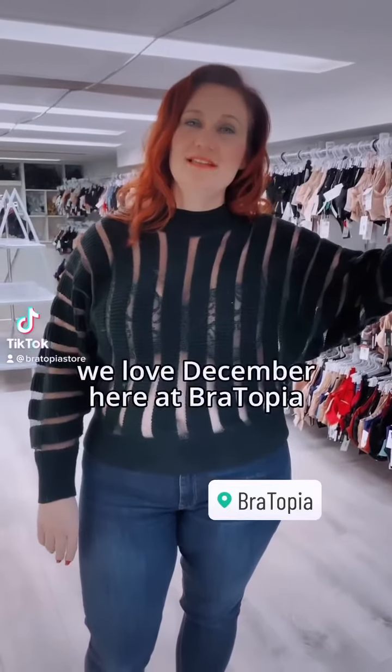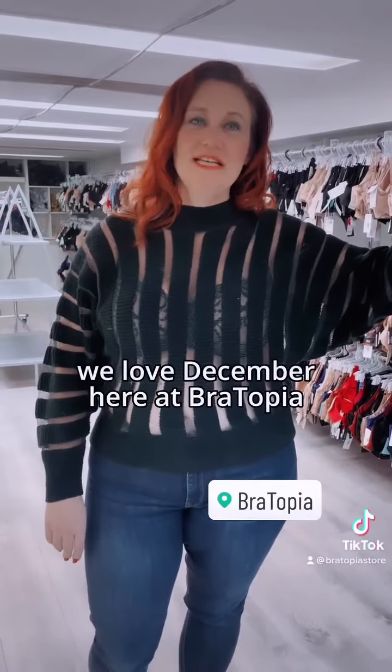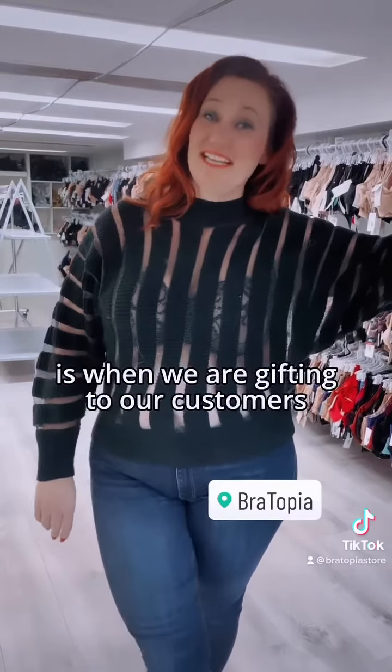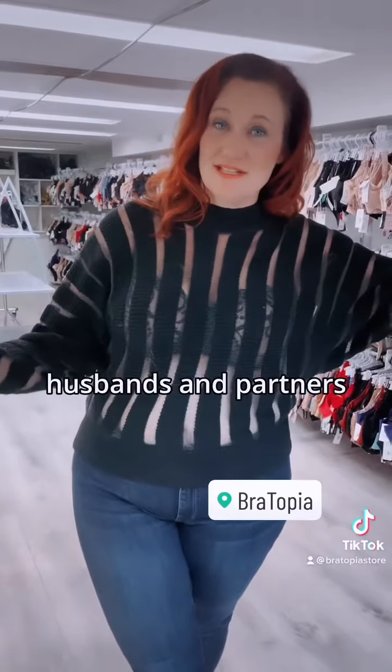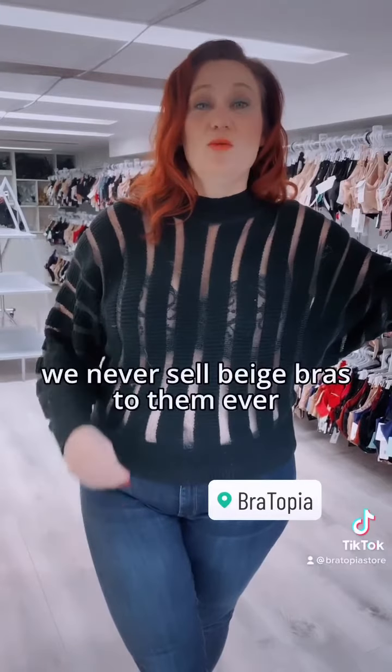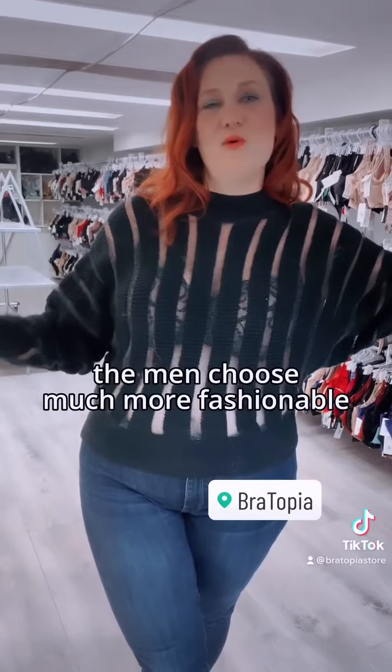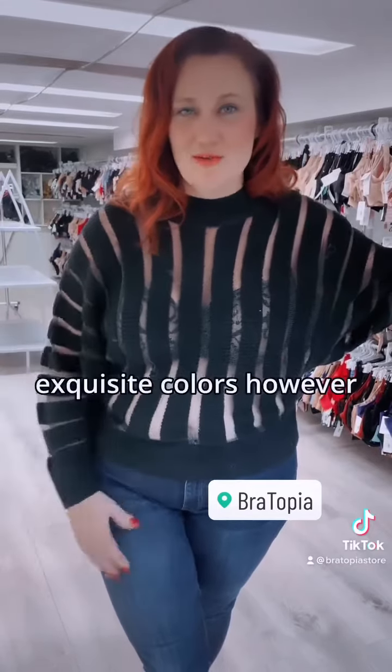Tis the season! We love December here at Bratopia, and one of the most interesting facts people enjoy is when we are gifting to our customers' husbands and partners — we never sell beige bras to them. Ever. The men choose much more fashionable, exquisite colors.